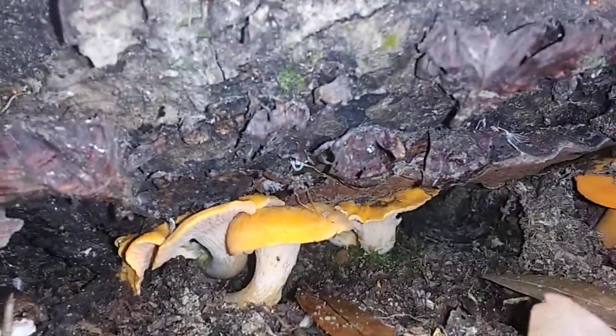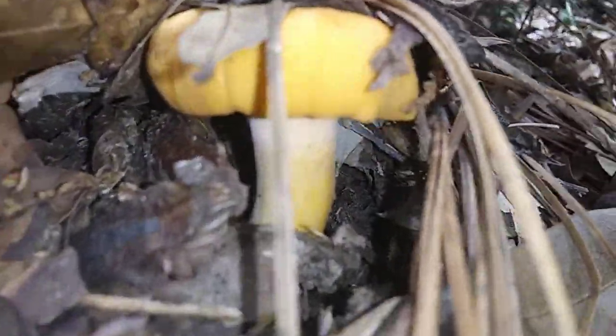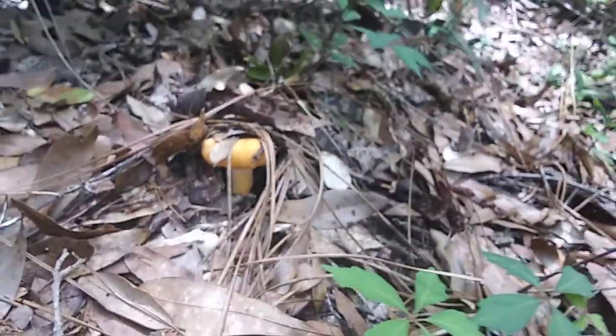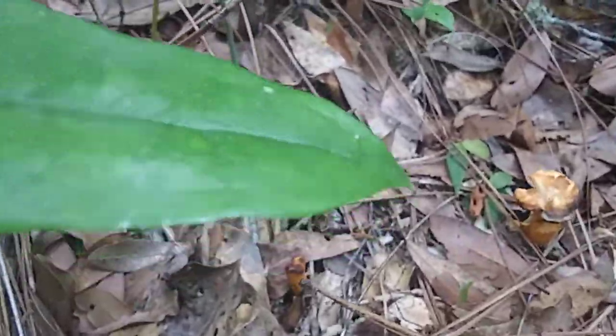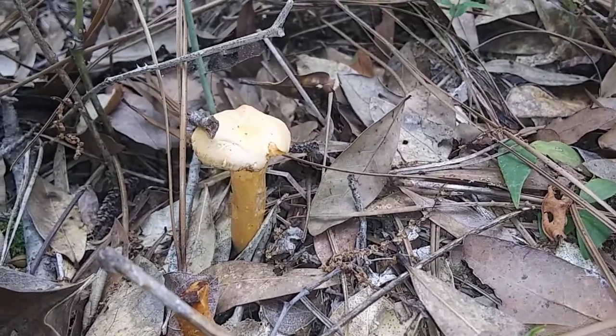Those are chanterelles — they could be a little dirty. Only take the real nice ones, try not to be stingy. Take the real nice ones, leave the buggy ones, because you can ruin your spot if you get overzealous and possibly don't leave anything to drop spores. Then what you bring home is full of bugs and you have to throw it away.